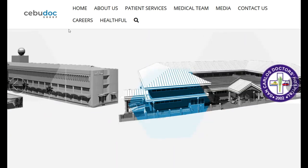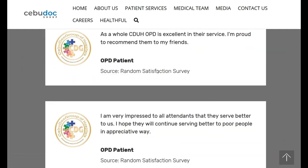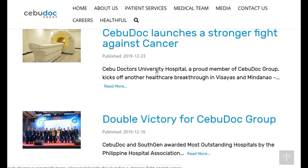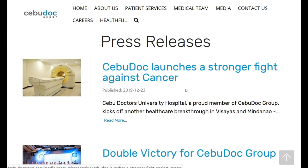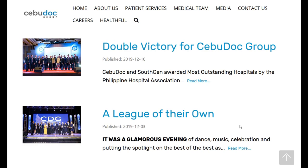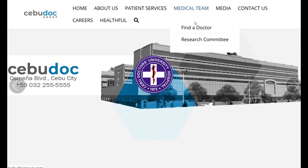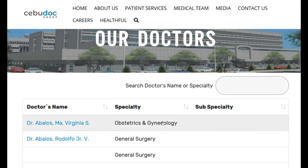Here's the Cebu Doctors website. They've got a number of different things — press releases, a big new machine they got in at the end of 2019, and they received some kind of award for being an outstanding hospital. Under the medical team section, you can find a doctor. They are listed in alphabetical order. You can search by specialty — for example, just type in dermatology and a dermatologist comes up, then click on their profile to get information including their phone number.